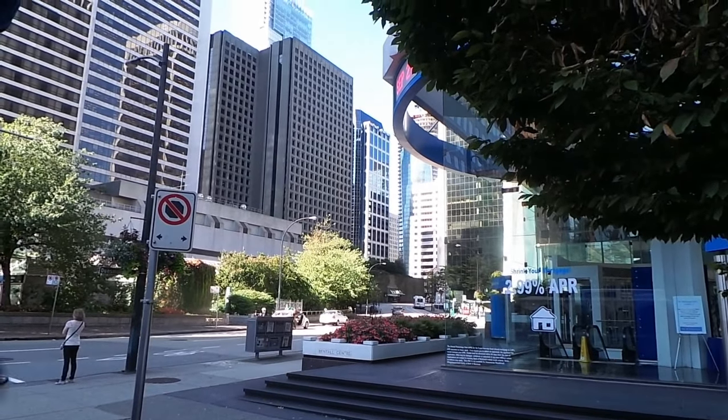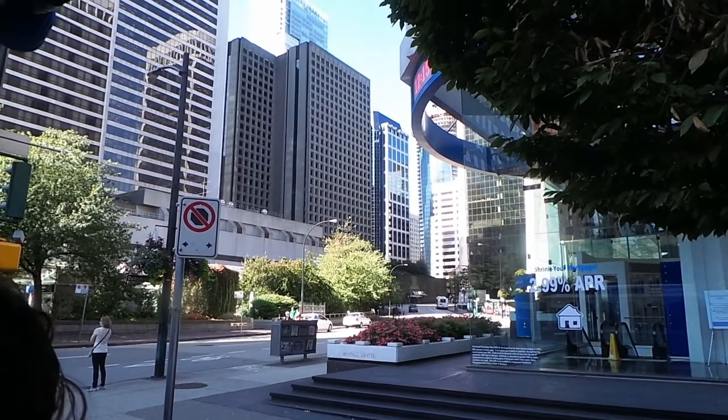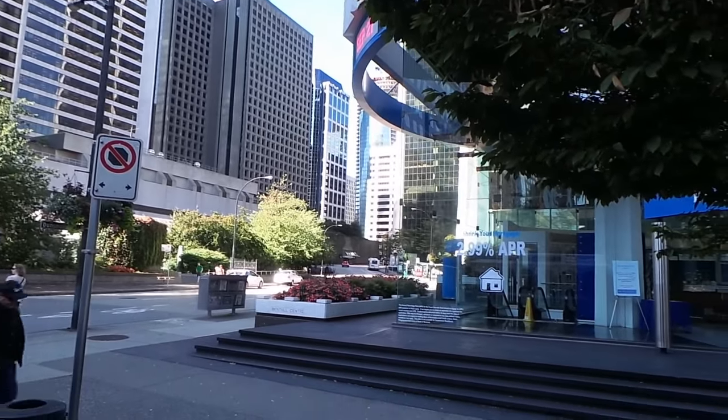This one is actually the Expo Line and it takes us to outside of Vancouver.